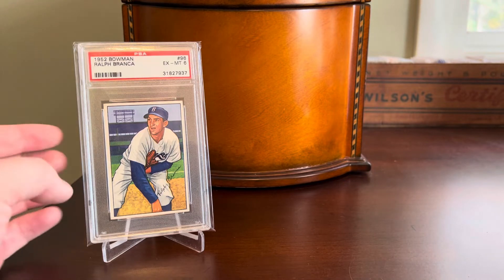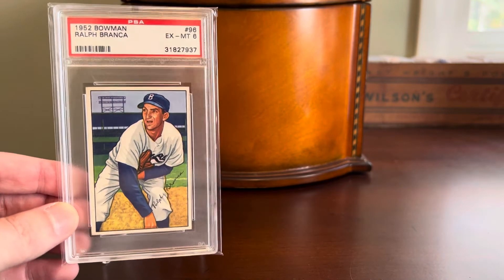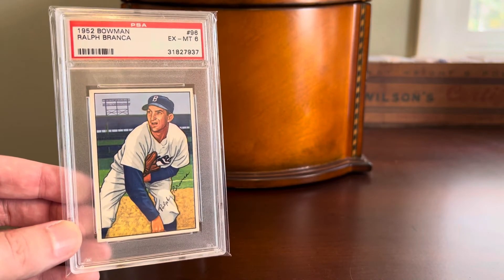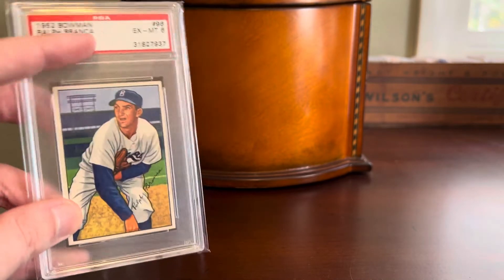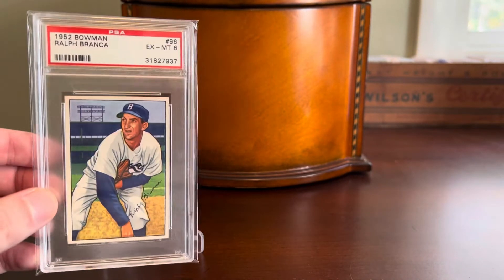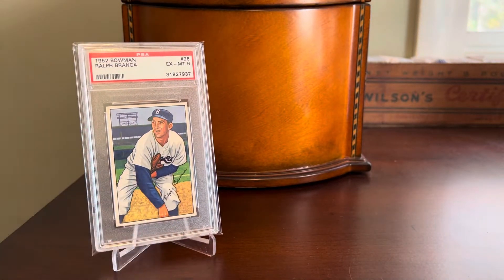The card we're going to look at today is not this Ralph Branca, because he's not a Hall of Famer. But it is a 52 Bowman baseball card, so I thought it would be a good opportunity to show off this Ralph Branca that I've had in my collection for a long time. You can tell how old this graded card is because it doesn't even have a hologram or lighthouse on the PSA flip. I'm certain that I've had this for probably a dozen years or more.